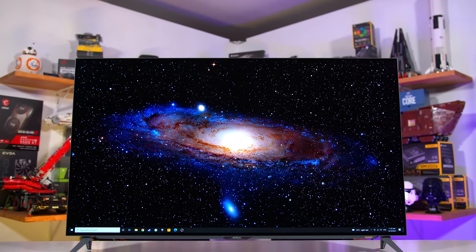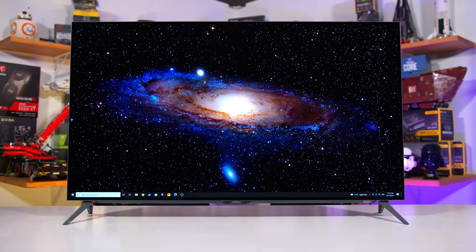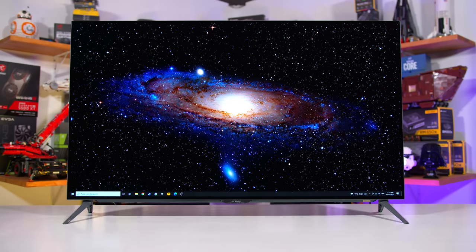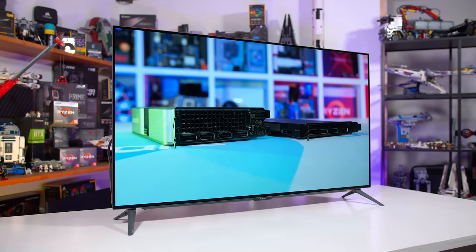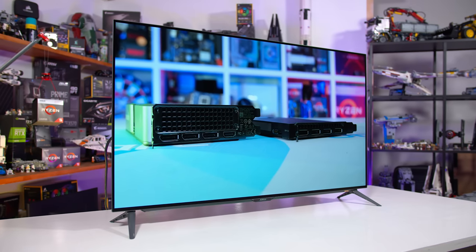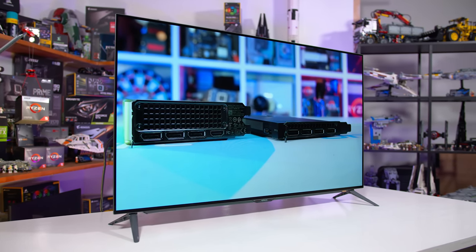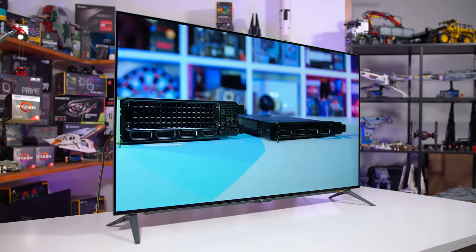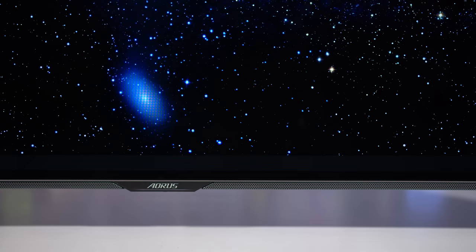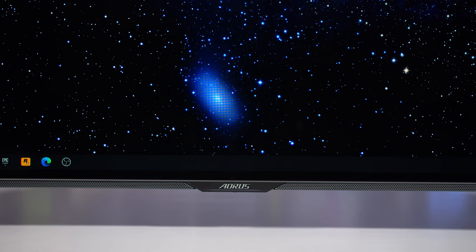The FO48U is a particularly interesting display because we already checked out the LG C1 OLED on the channel a few months ago, which uses the same panel. We specifically looked at how the C1 works as a computer monitor, and while it's not exactly ideal for that use case, it's also a very impressive content consumption display that's great for gaming. The FO48U offers an alternative to LG's model with a few more PC-specific features.